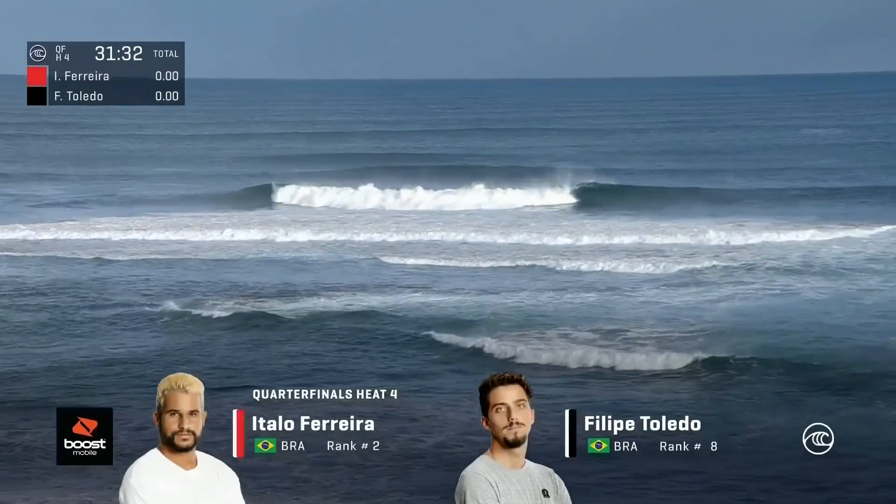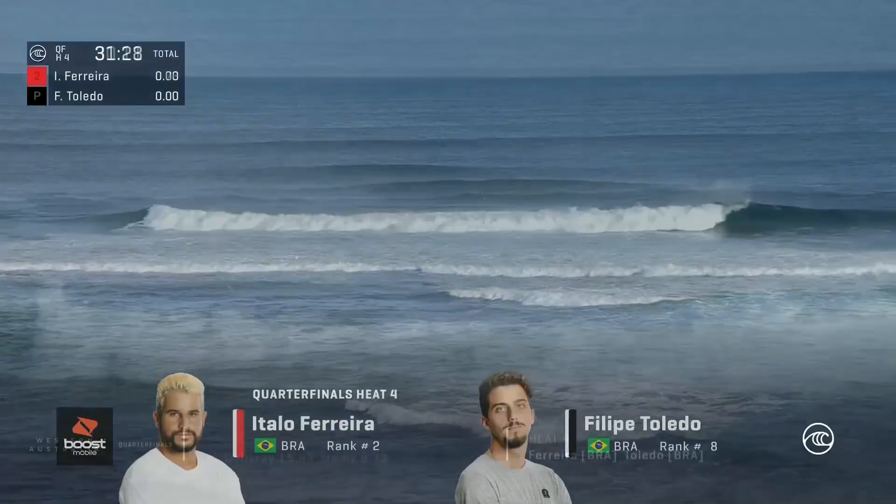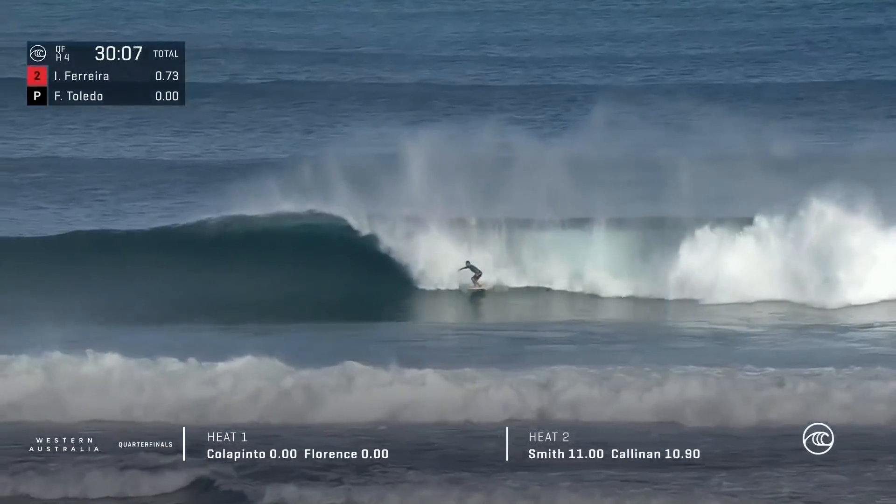Perhaps we're going to see it in the quarter-final — the lone goofy footer, Italo, left in the event. One else in the draw. Yeah, absolutely, as we have Philippe up and riding.